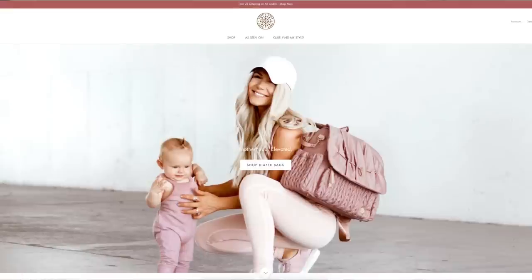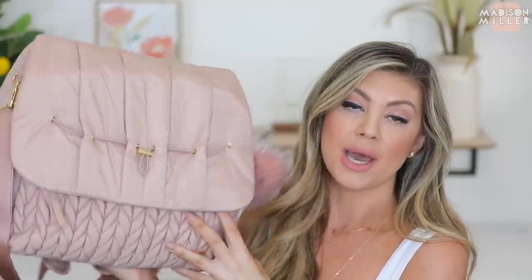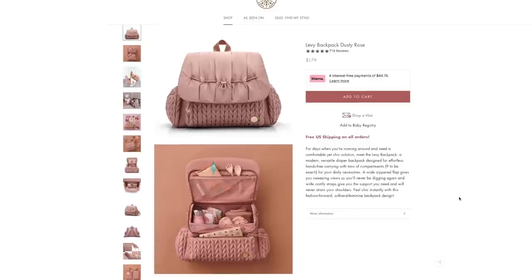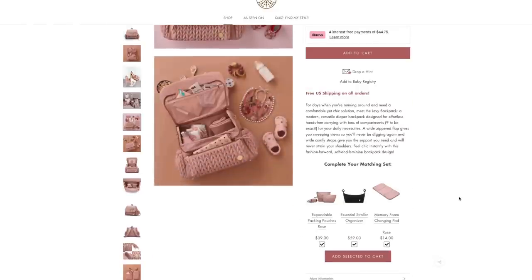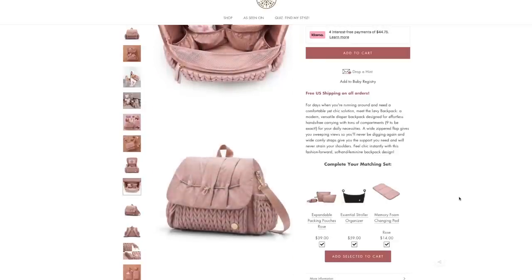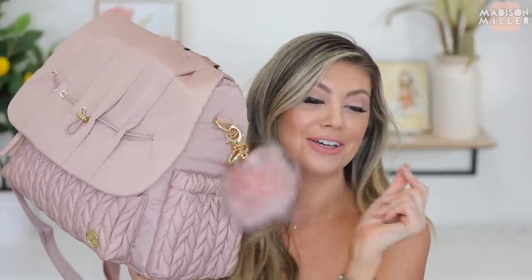The first product I want to talk about is this diaper bag right here — this is from Hap. A big thank you to Hap for sponsoring this portion of the video. They sent over some products so I can show you guys them. This is the Hap Levee backpack in dusty rose. They have a couple of colors, but this color is just to die for. I love the herringbone detail on it — it is so stinking cute.